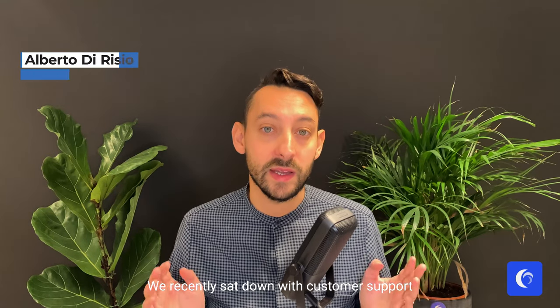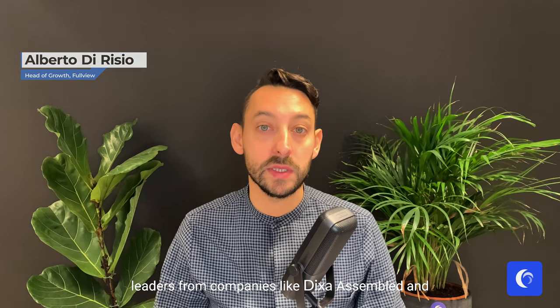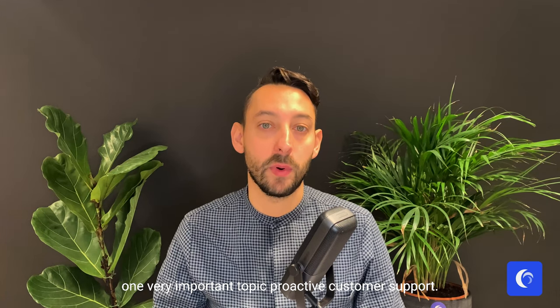We recently sat down with customer support leaders from companies like Dixa, Assembled, and Partner Hero to talk about one very important topic: proactive customer support.